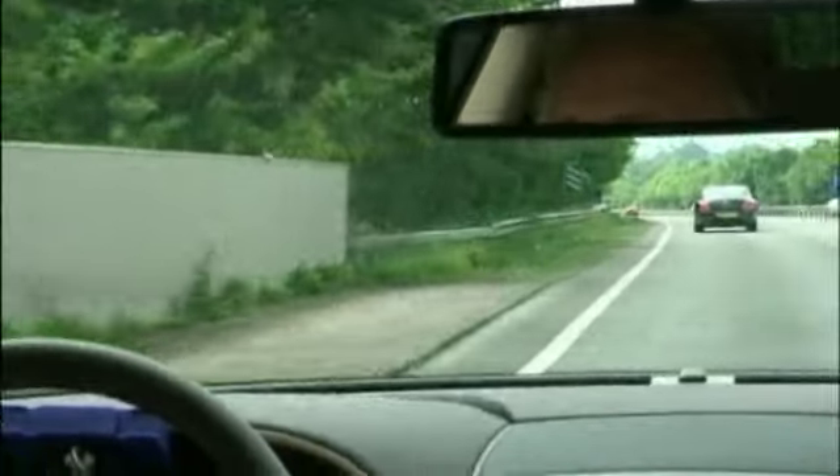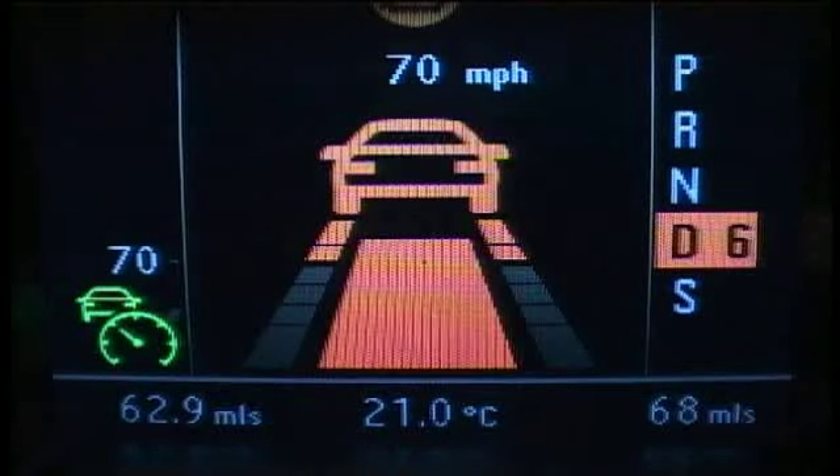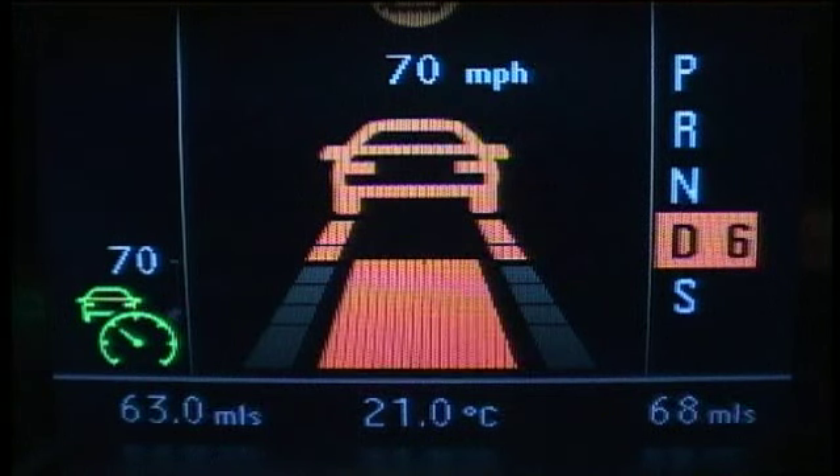I can adjust how close I want to be to the car in front, and the car will run at 70 miles an hour in this particular case. And if somebody pulls in front of me, it would immediately slow me down or put the brakes on in a difficult situation.